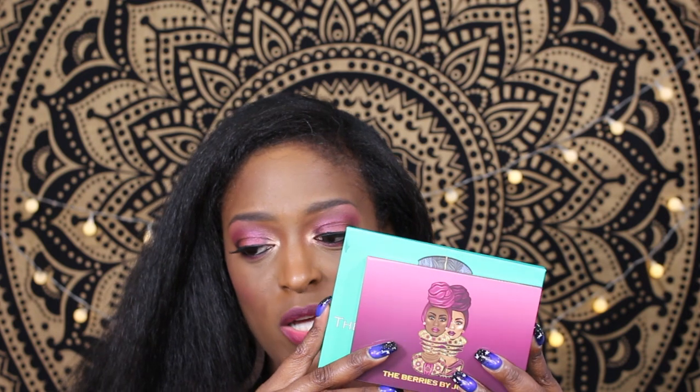I wanted to show a size comparison. I believe if you have the Nubian mini palette, it's the same size as that one. This is probably the smallest palette Juvia's Place has ever made. I have all of them except the Nubian mini, which I believe contains similar shades — the six fan favorites — so I didn't really need that one.